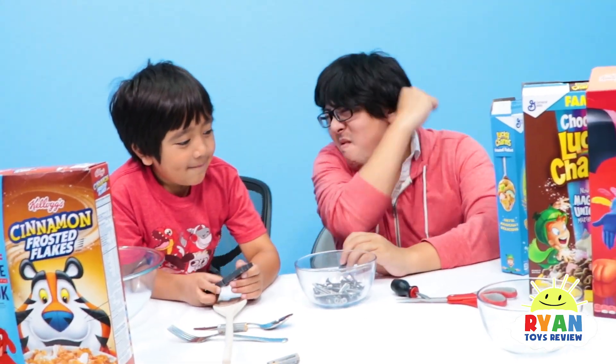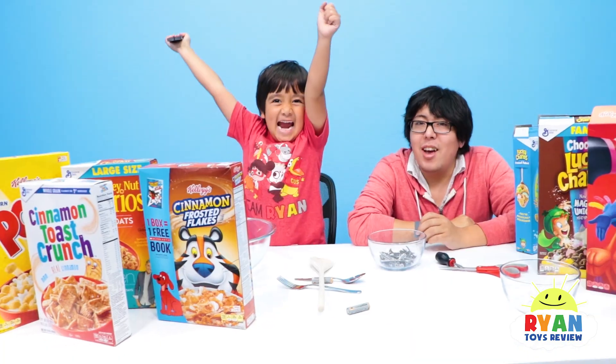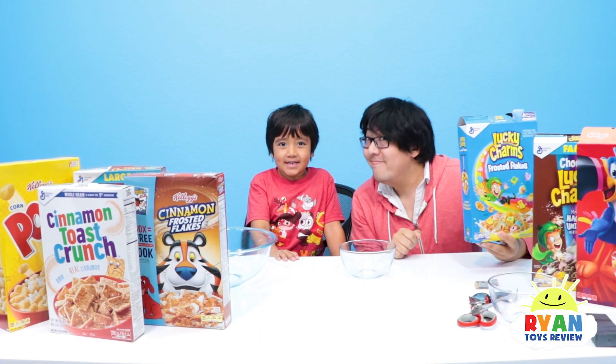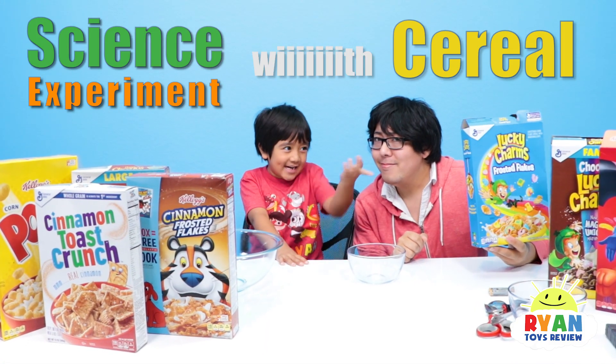Are you ready to see if there's iron in your cereal? Yeah! Welcome to Ryan's Toy Review. Hi guys, today we're doing a science experiment with cereal.